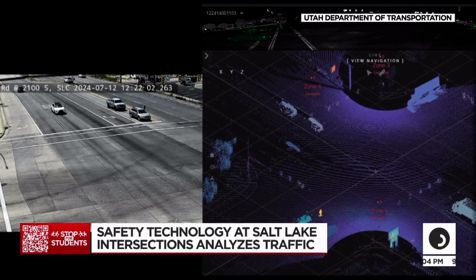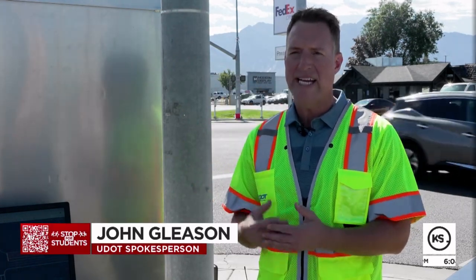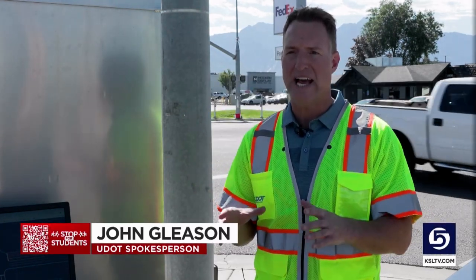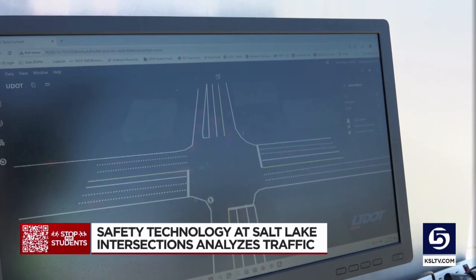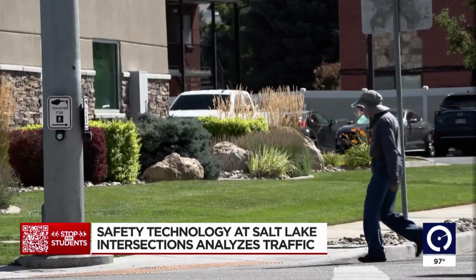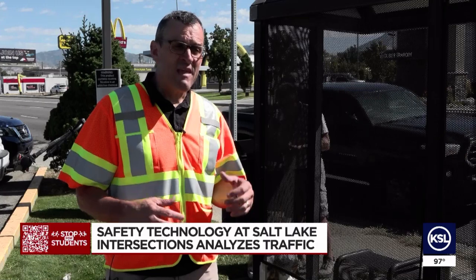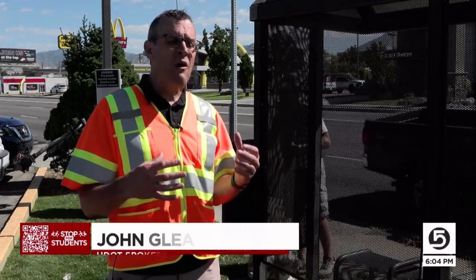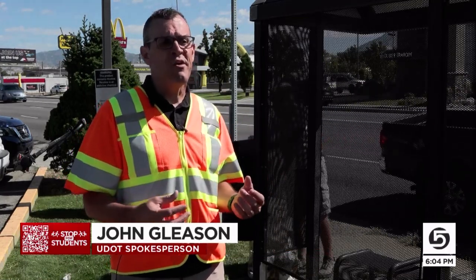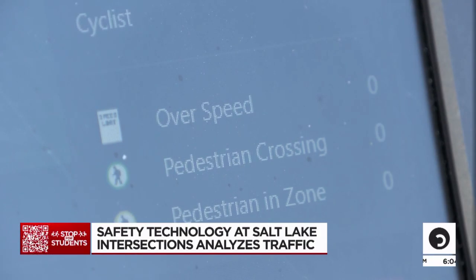LiDAR uses artificial intelligence to craft a digital version of Salt Lake County streets. It maps out the entire area with 99.8% accuracy. This monitor shows the vehicles, pedestrians, and cyclists in real time. It gathers data on how often someone runs a red light, jaywalking, and near-miss crashes. They happen quite a bit, but we don't have any data showing where near-miss crashes are happening. This technology is helping us address that.